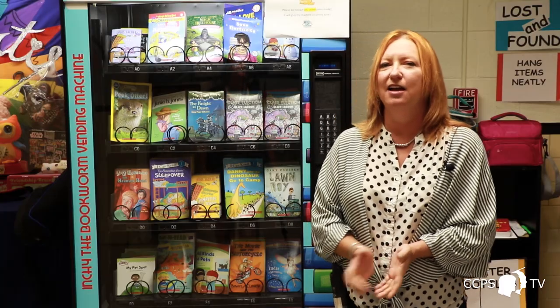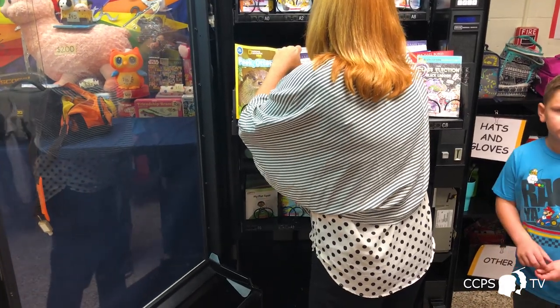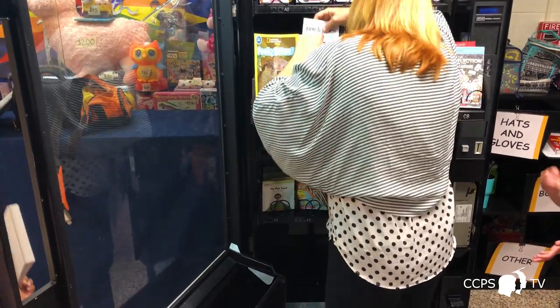Everybody's so excited about it. I can't keep the coins in stock — I empty it out every single day. I have the coins in my office accessible to staff members, so as soon as they give one away, they can come by and pick up another one. I put them in their mailboxes.